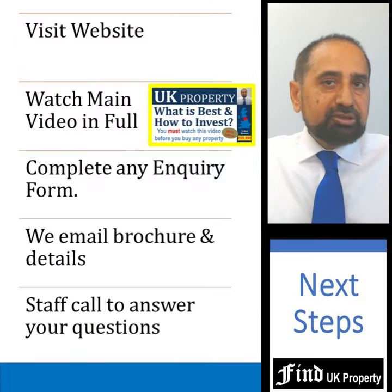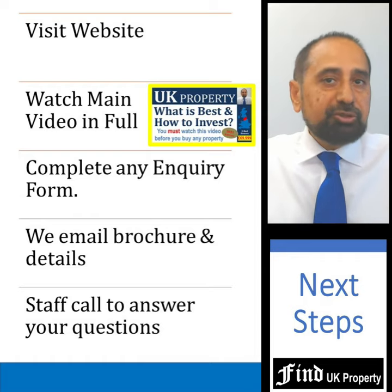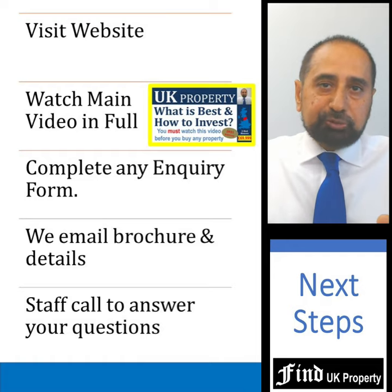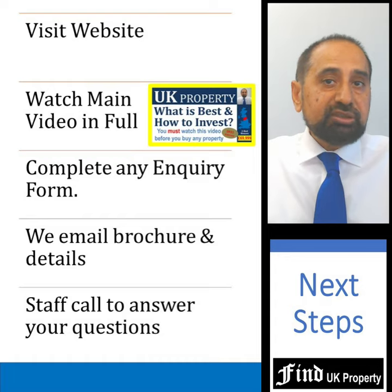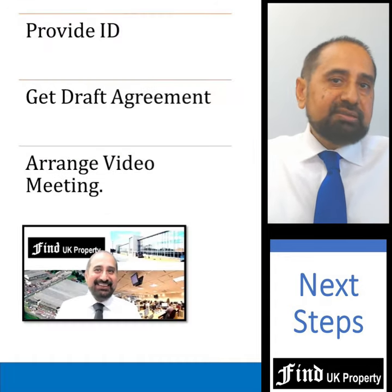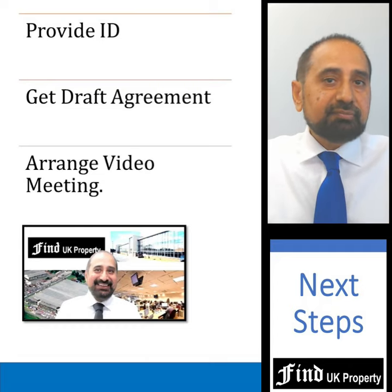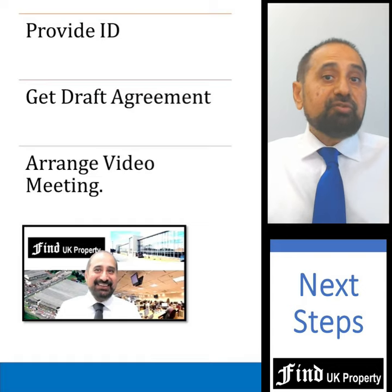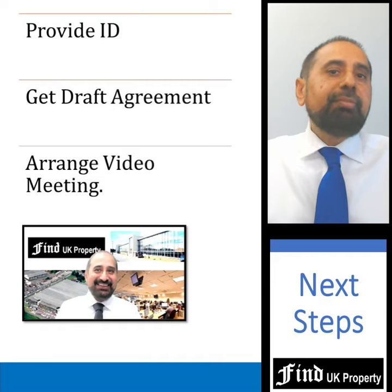If you are interested, please visit our website, watch the main property video in full, and complete an inquiry form. You will get brochures and more details, and one of our staff will call you to understand your needs and answer your questions. You can provide your ID and get a draft reservation agreement to see the full terms. After this, you can also have a Zoom video meeting with myself or one of the senior staff to explain your requirements and cover any remaining questions.